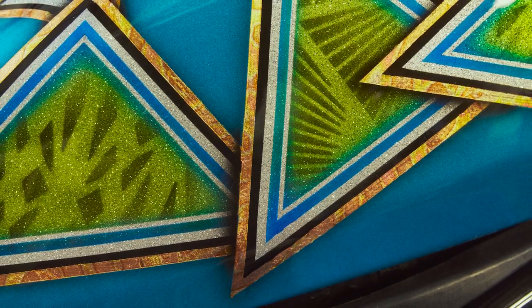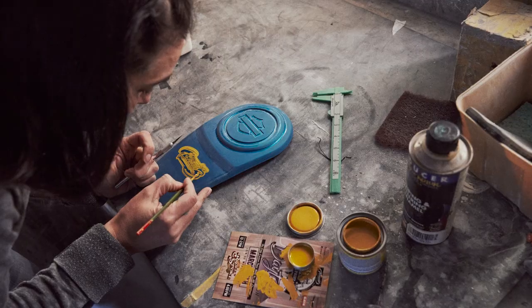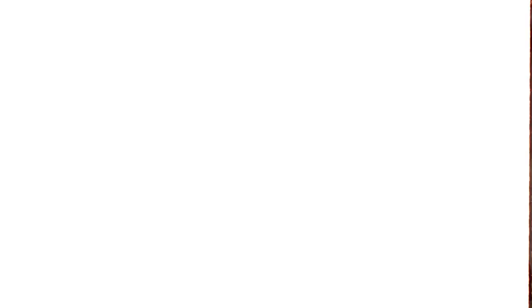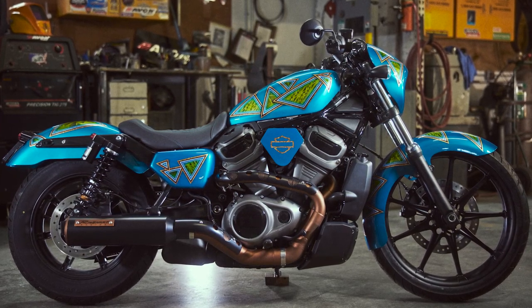My favorite thing on the Knightster would be the paint — paint is what I do, that's how I make a living. I was excited to do the paint. I wanted to give it that nineties feel with the triangles, the gold leaf, the flake. We were able to do a solid pearl teal and then add the flake to it, so it's kind of two different bases. I love it — I think it came out really good, exactly what I wanted.